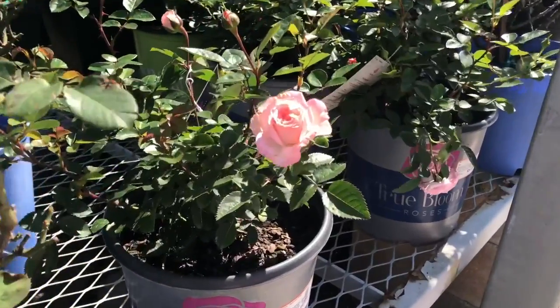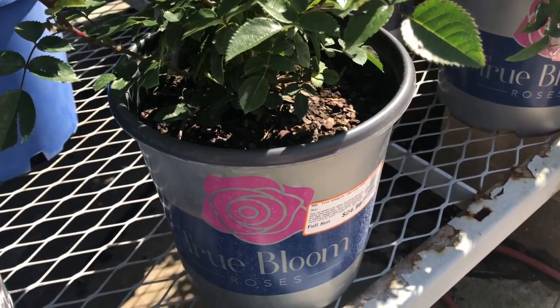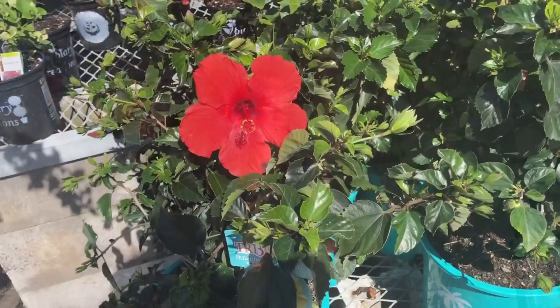Do you think they would do well in my climate here in the Keys? Absolutely beautiful. These are more pricey — I think $25. So there must be something special about those.